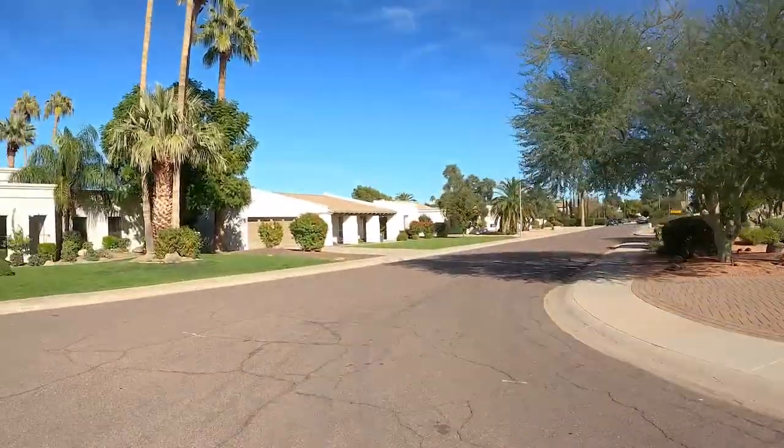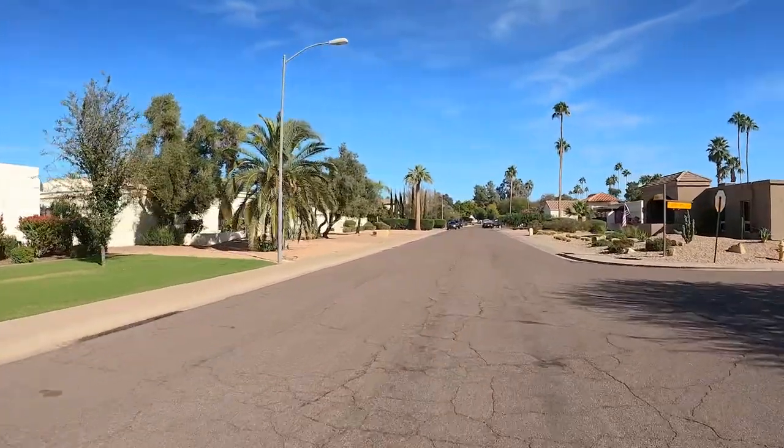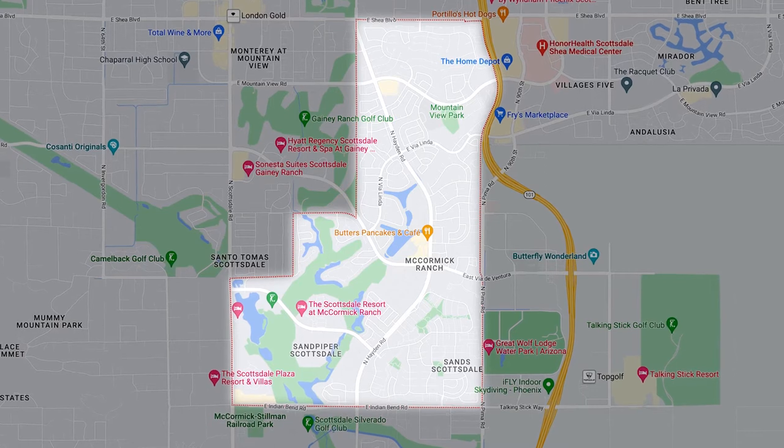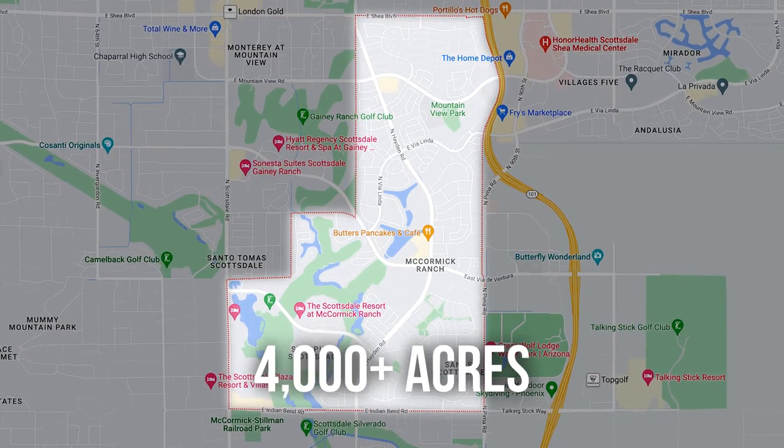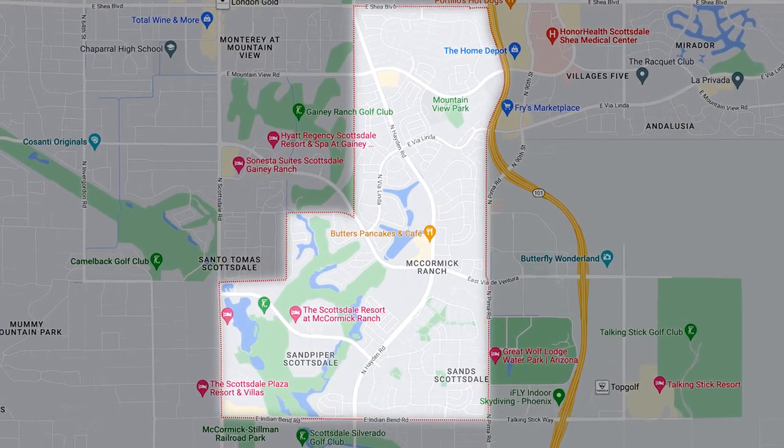With people continuing to buy homes and put money into them, you have so many people choosing to live in McCormick Ranch. One of the main reasons is the location — when you think Central Scottsdale, McCormick Ranch is that. It covers quite a bit of space: over 4,000 acres make up McCormick Ranch. And it is very easy to jump on the 101 and get to where you need to go, so you don't have to worry about a longer commute than normal.